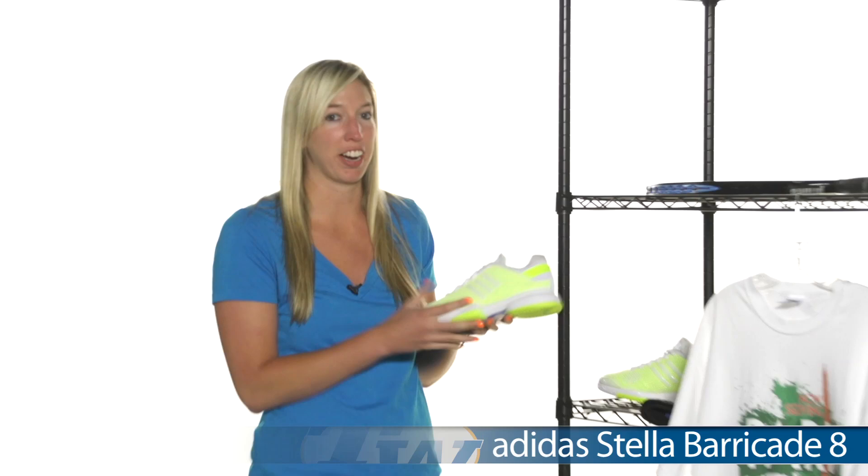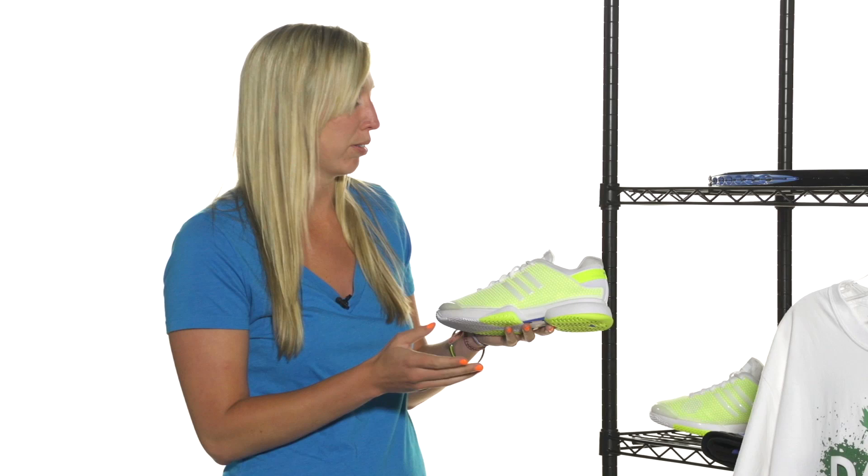First up, we have the Adidas Stella Barricade 8. We've been very excited for this shoe. It's the update to the previous Barricade 7. As you can see, it's a more style meets performance shoe. Still has that great six-month outsole durability and you will see lots of more fun colors. This is the white-yellow. Players that will be wearing this shoe include Caroline Wozniacki as well as Laura Robson.